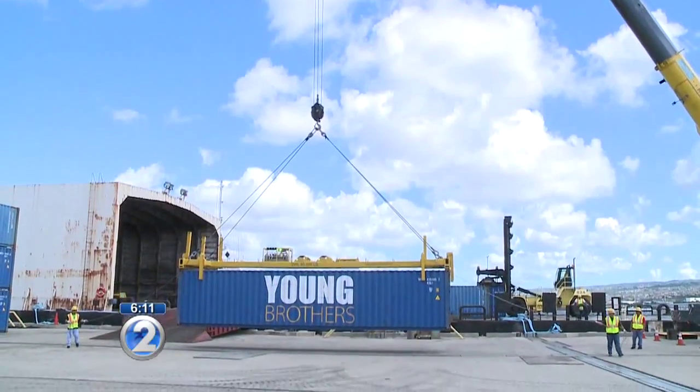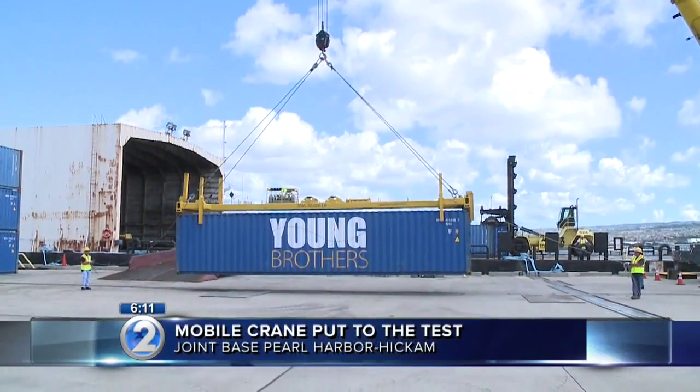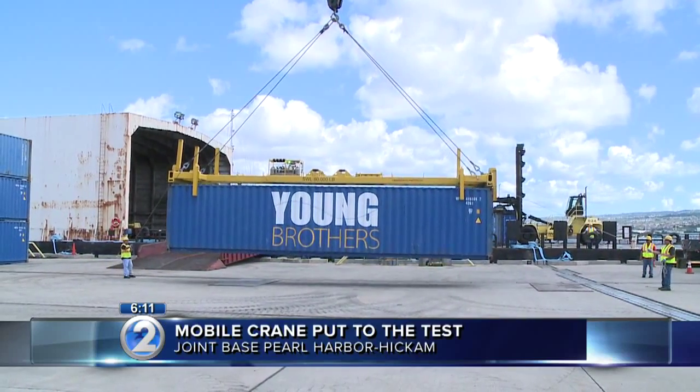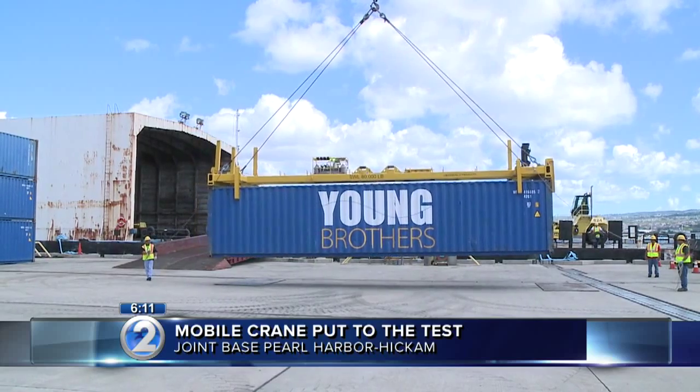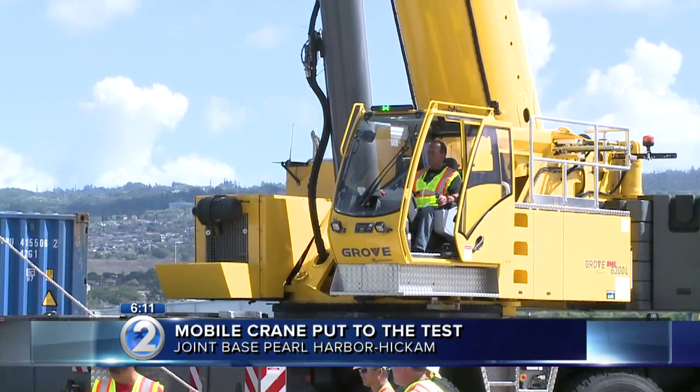Now that we're in hurricane season, the state wants to make sure there's a backup in case our ports go down. A new mobile crane was put to the test today at Joint Base Pearl Harbor-Hickam. The crane will be used for offloading cargo in the event Honolulu Harbor is unusable because of a natural disaster.